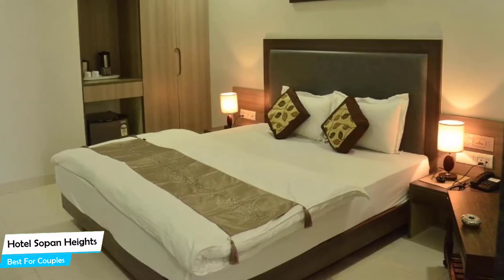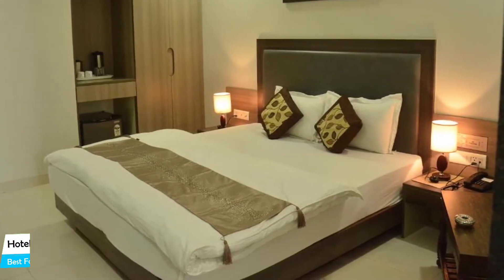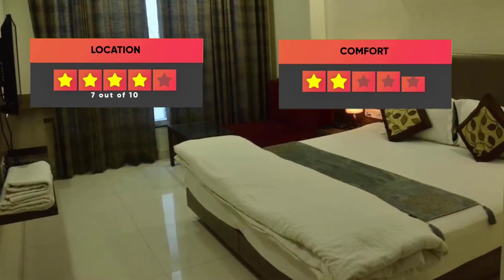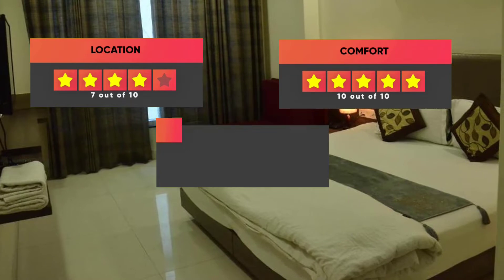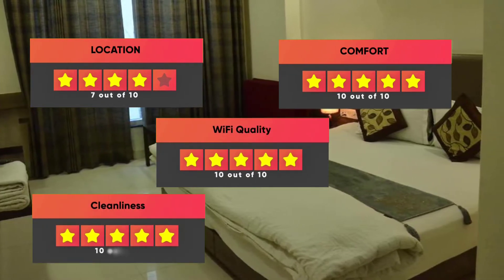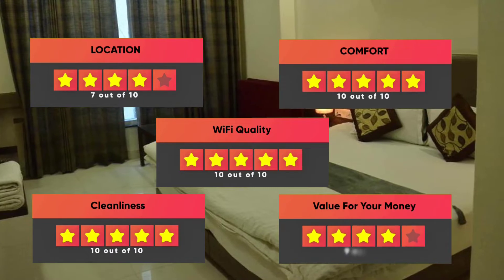Prices can vary depending on the room size and things the room has to offer. Here are our ratings for this hotel: Location – 7 out of 10, Comfort – 10 out of 10, Wi-Fi Quality – 10 out of 10, Cleanliness – 10 out of 10, Value for Your Money – 9 out of 10.